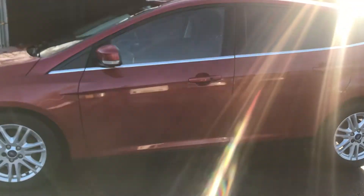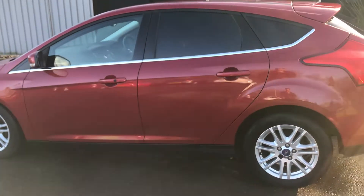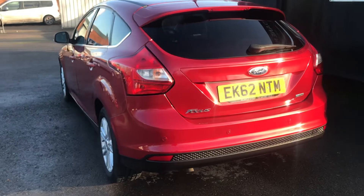This Ford Focus is in fantastic condition and drives extremely well. It's got a full service history consisting of 8 services, with the most recent service being done at 103,372 miles. It's highly economical — only £20 a year road tax.